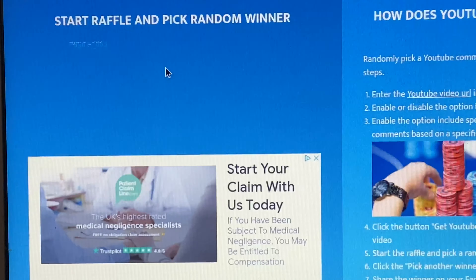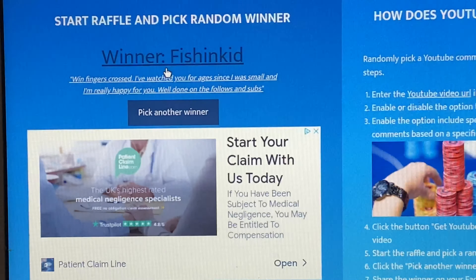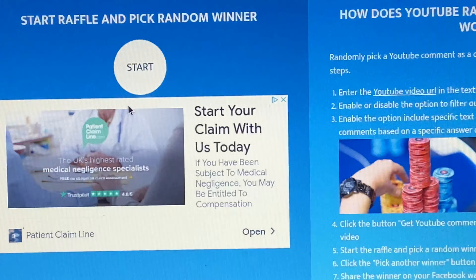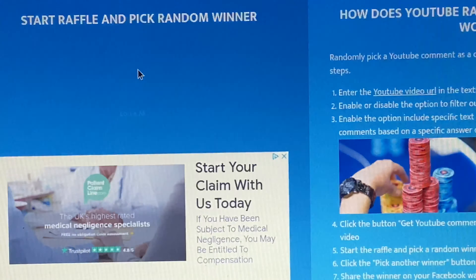The first winner is Fishing Kid — well done mate! That's a local lad, I'm sure it is. Well done, chuffed to bits for you.